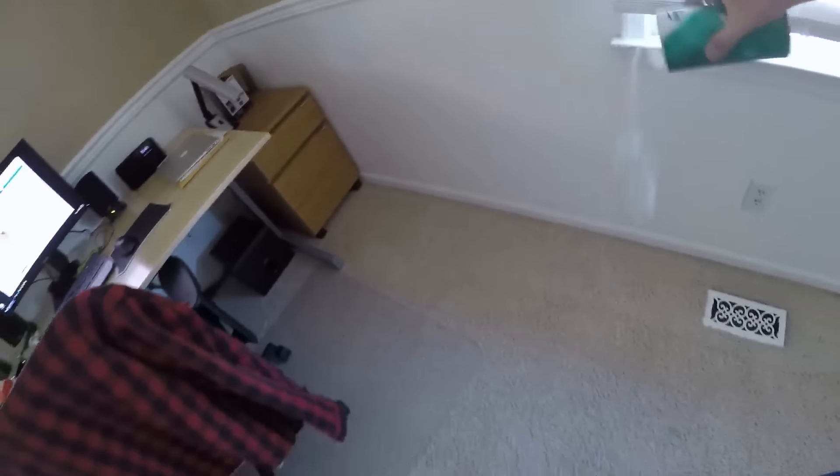We salted our bedroom last night, salted Chelsea's room, salted the office just to be safe. There's probably nothing in here but we don't want to take any chances.